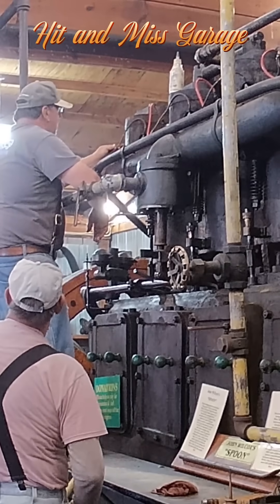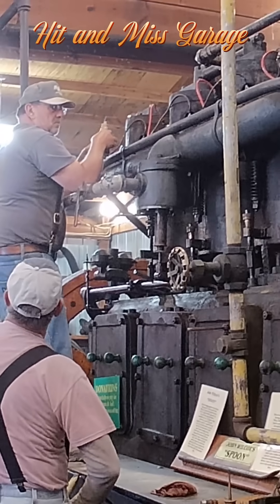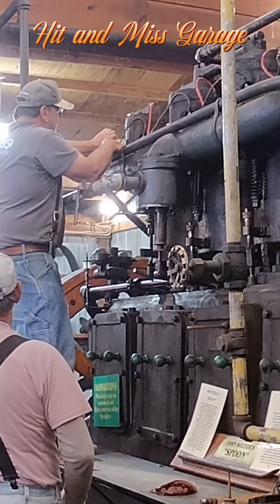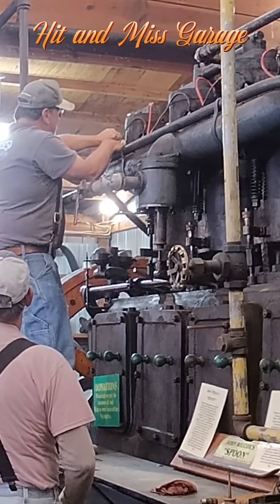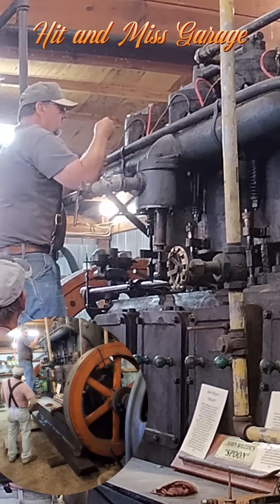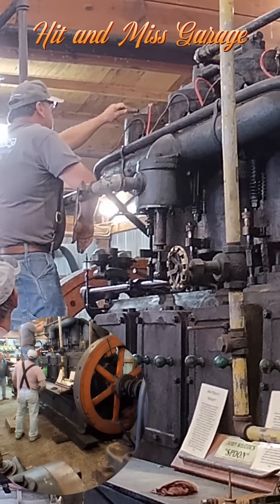We've got a lot more footage coming. So here, check this out — this is one big engine, as you can tell by the gentleman standing there. We're going to step back and let you watch this. Make sure you like, wish and subscribe and all that good stuff. Stay tuned, there's a lot more videos to come. Enjoy.